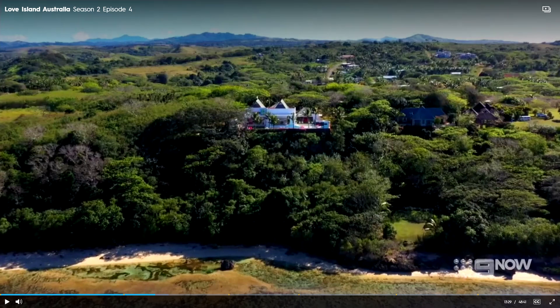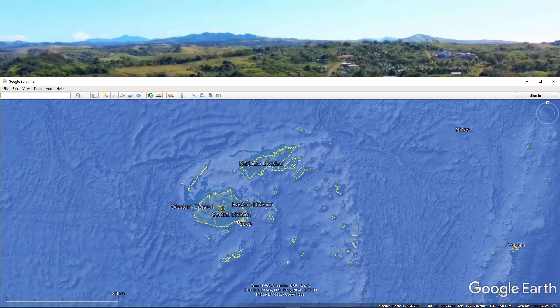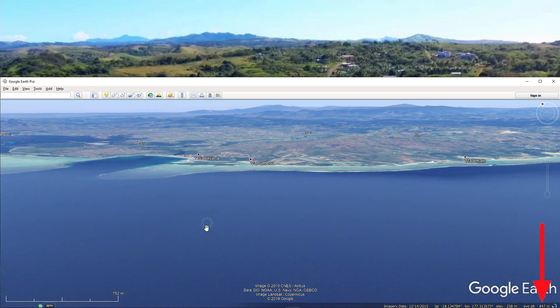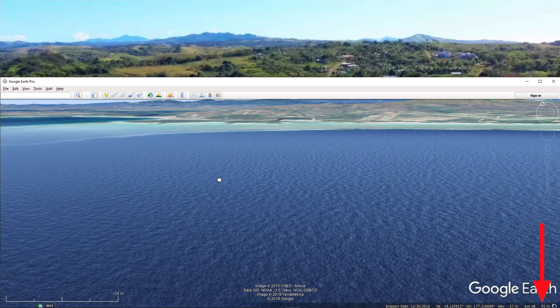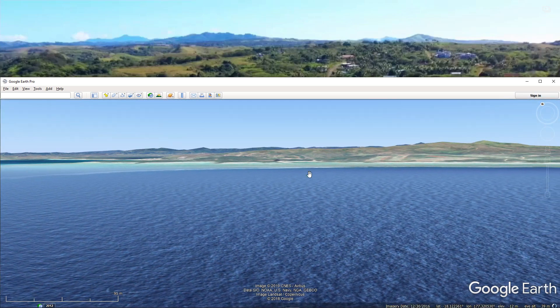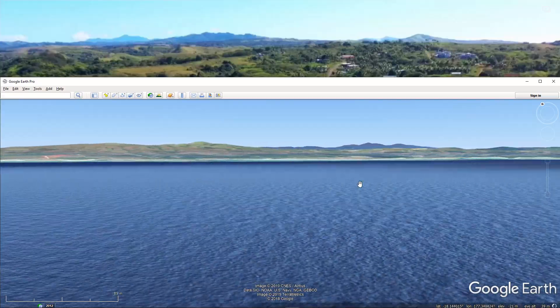Clue number five comes from this image of the mountains on the horizon behind the villa. We can use Google Earth Pro to see if we can replicate this view of the terrain on the horizon. So let's dive in — what better place to start than Fiji's main island, Viti Levu. Let's get nice and close to the ground, to about the same height as the drone that filmed this image — so maybe about 40 metres. And now we just need to strafe across the shoreline to see if we can find that profile of the terrain.